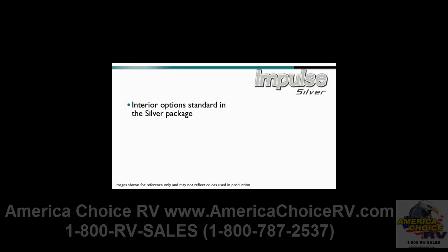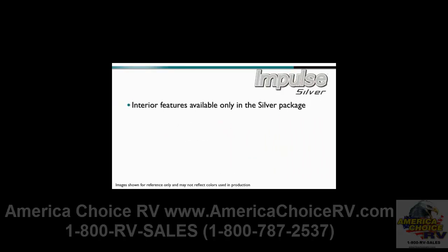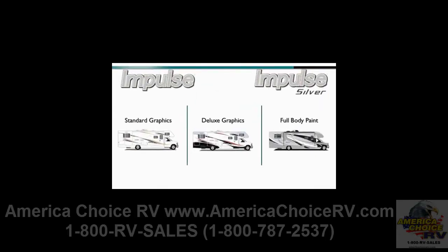Interior options that are standard in the silver package include a dash applique and the complete interior upgrade package. A few interior features are available only in the Impulse Silver, including the vinyl ceiling, thermoform countertops and galley backsplash, benchmark seating, single control galley and lavatory faucets, a large double door refrigerator, a china toilet, and a water purification system. Three levels of exterior styling are available: standard graphics, deluxe graphics, and full body paint.